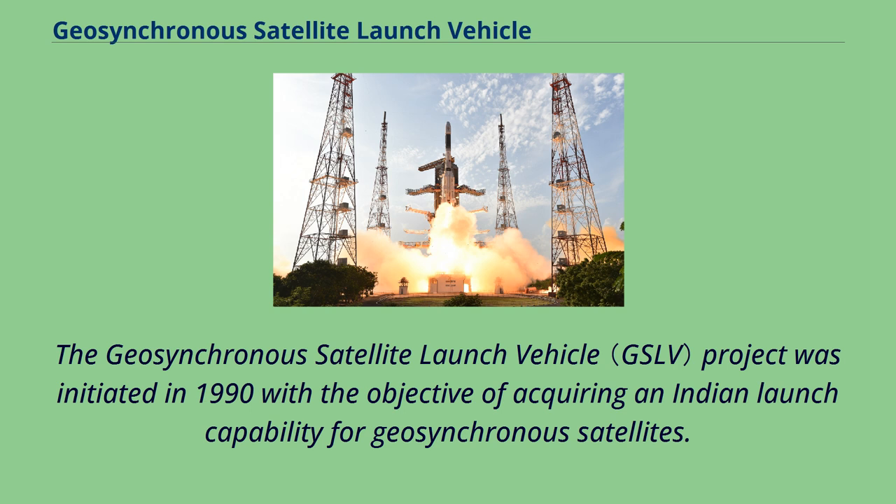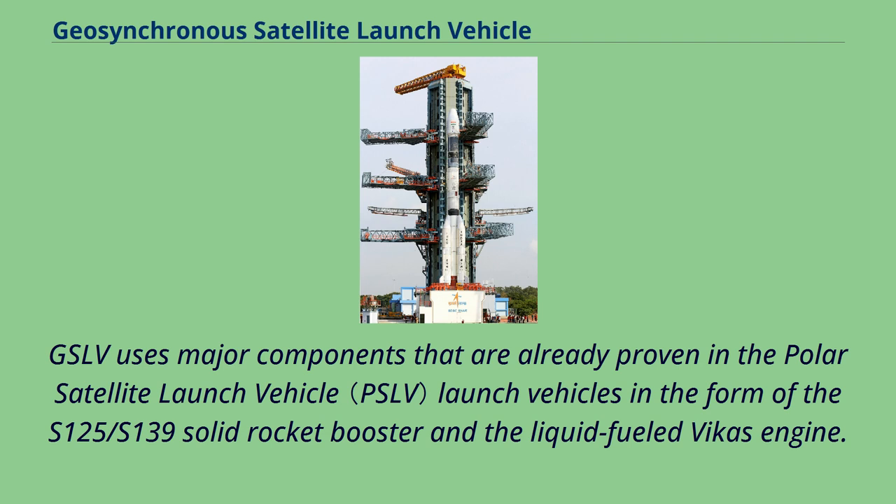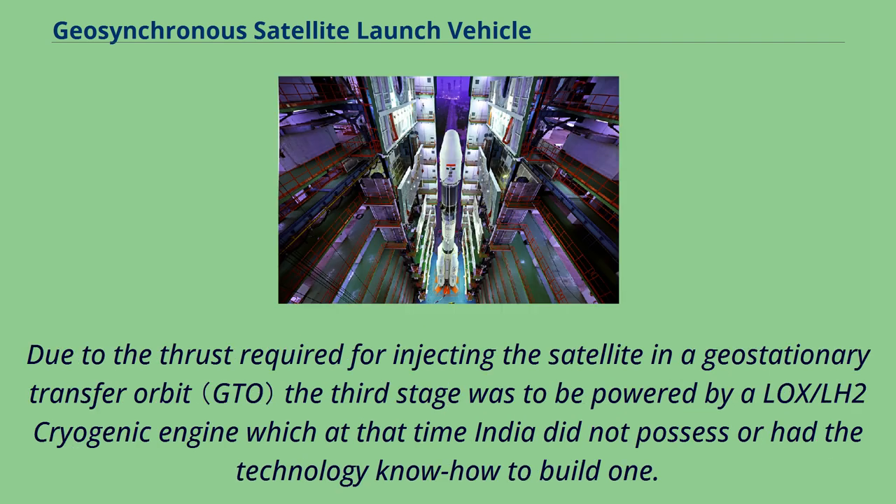The Geosynchronous Satellite Launch Vehicle project was initiated in 1990 with the objective of acquiring an Indian launch capability for geosynchronous satellites. GSLV uses major components already proven in the Polar Satellite Launch Vehicle, in the form of the S-125/S-139 solid rocket booster and a liquid-fueled Vikas engine. Due to the thrust required for injecting the satellite into geostationary transfer orbit, the third stage was to be powered by a LOX/LH2 cryogenic engine, which at that time India did not possess or have the technology know-how to build.